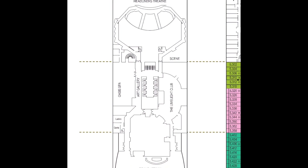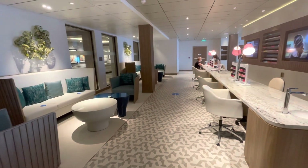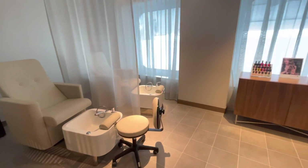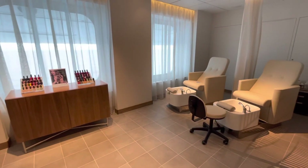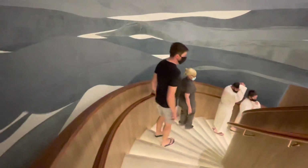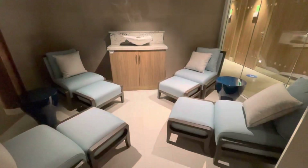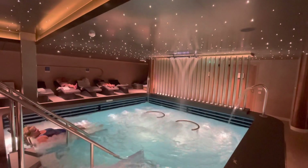Time to head to Deck 6 and the Oasis Spa. We have booked access to the thermal spa, sauna, salt room and so on for every day of this cruise — the whole week. You enter the spa on Deck 6 and then head downstairs. In the thermal suite, which costs £20 per person per day, you can expect heated loungers, a therapeutic sauna, sensory steam rooms and experiential showers.